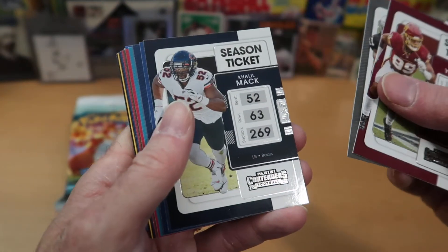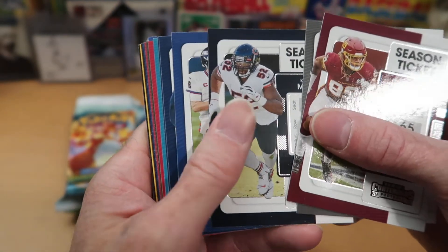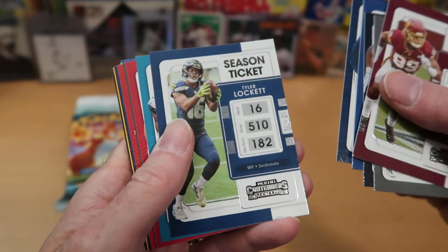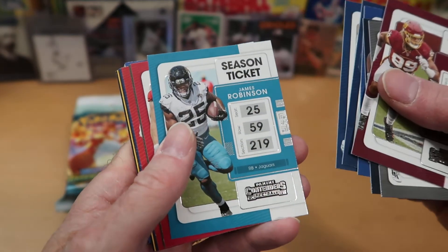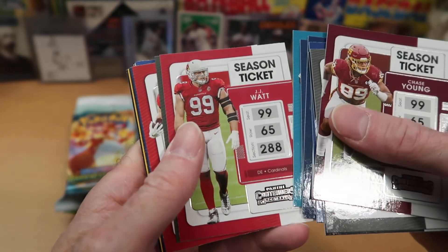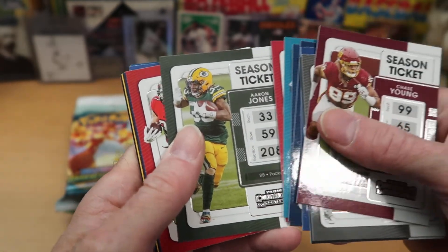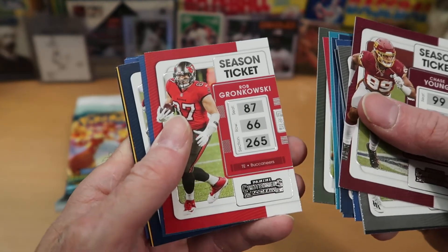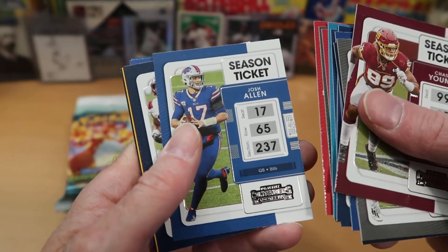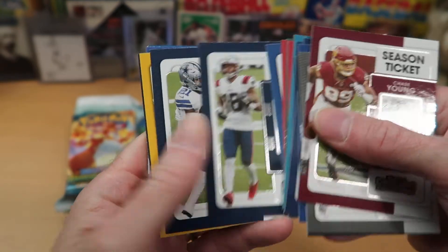Henry Ruggs and Khalil Mack, who I think has been traded — I don't think he's with the Bears anymore. Daniel Jones. Von Miller and Tyler Lockett. James Robinson, good running back for the Jaguars. And J.J. Watt, who is no longer with the Cardinals. Aaron Jones, running back. Rob Gronkowski — a lot of Gronk fans watch the channel. Josh Allen and the Bills should be very good this year. Jacoby Myers.